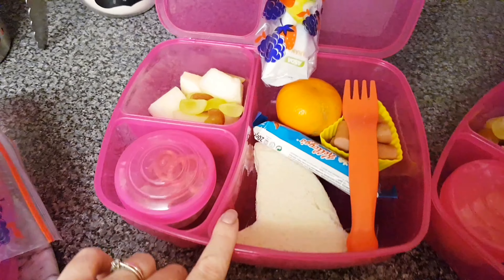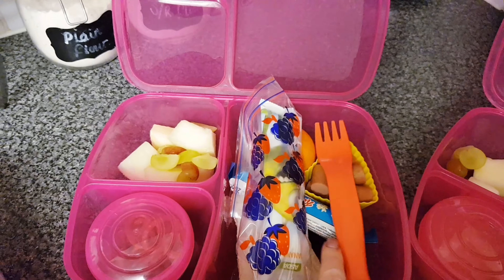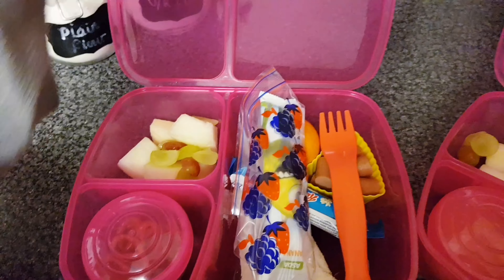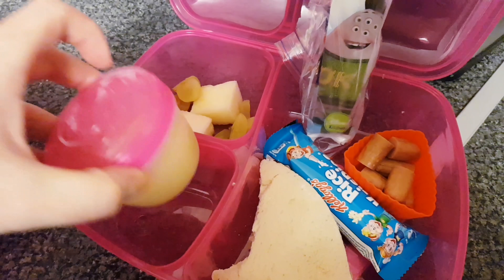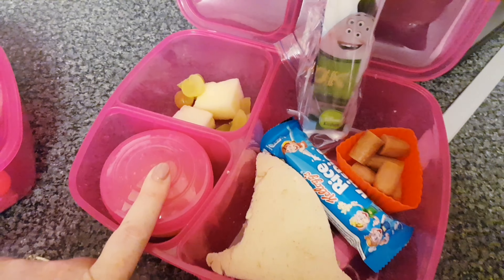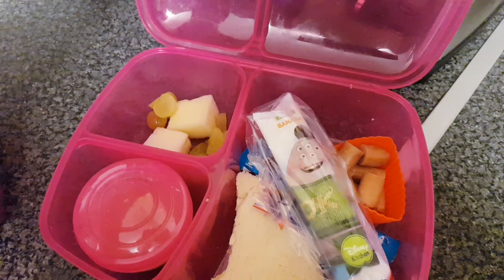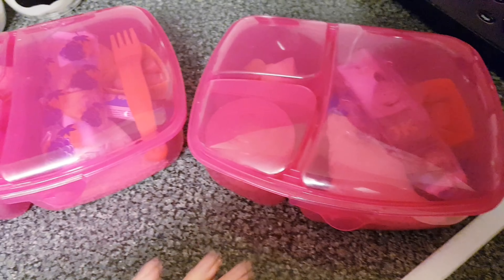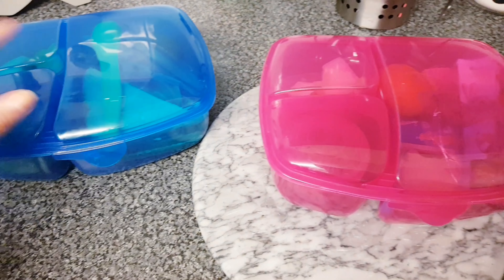Lily has exactly the same in her lunchbox — yogurt in the bag too — and they've got little forks for the fruit or hot dog. She has the pretzels as well. Chloe went a little different: she's got the apple sauce because she liked it but not the pretzels. Chloe stays at home with me but it's pure novelty that she has a lunchbox — it gets her ready for when she does go to school.